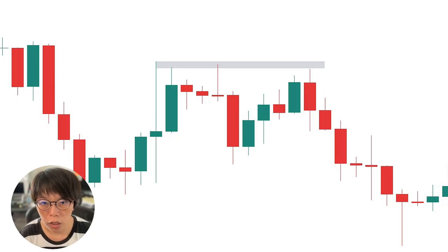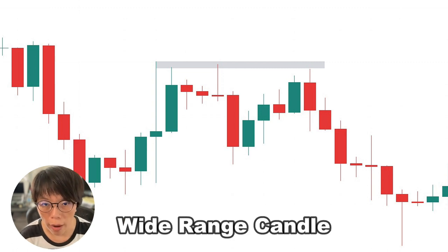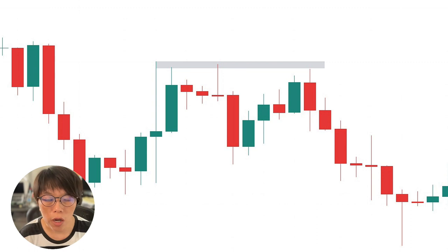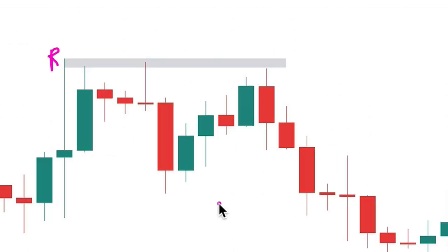Forget about dodgies, forget about shooting stars, forget about other candlesticks. One of the things you should always look out for when price is near a very important price level would be a wide range candle, or what I call an impulse candle. For example, on this chart here, there is a very strong resistance level.